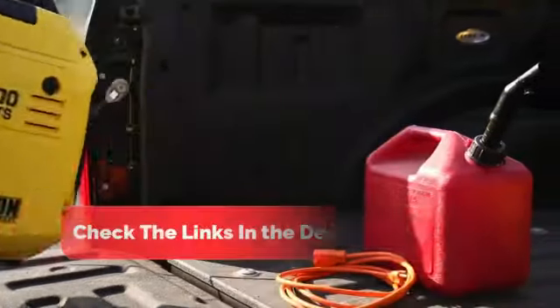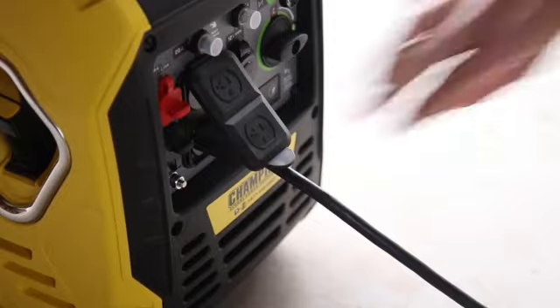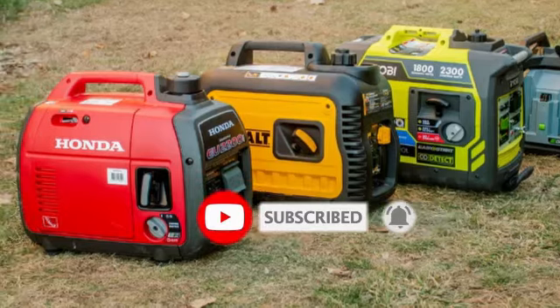But before we get started, make sure to check the link in the description below if you want to know about the price and other information. And don't forget to hit that like button and subscribe for more helpful reviews. Let's get started.